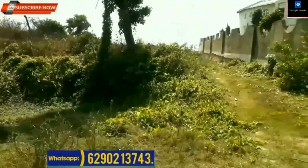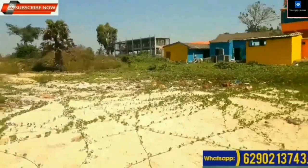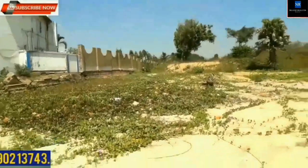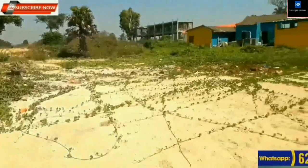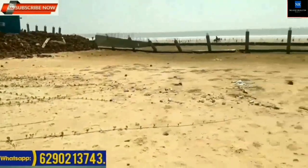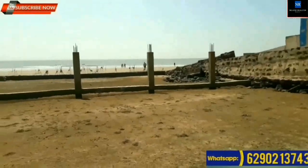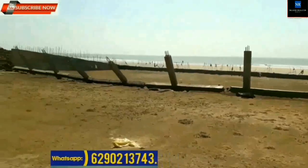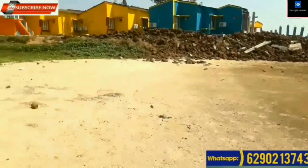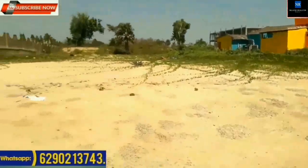Suitable property for a beach resort. Location: Mandarmani Beach. Suitable for resort, hotel, and other purposes. Ownership property with mutation available. 190 decimal plot available at Mandarmani. Price: Rupees 4,50,000 per decimal. Frontage at seaside is around 120 feet.